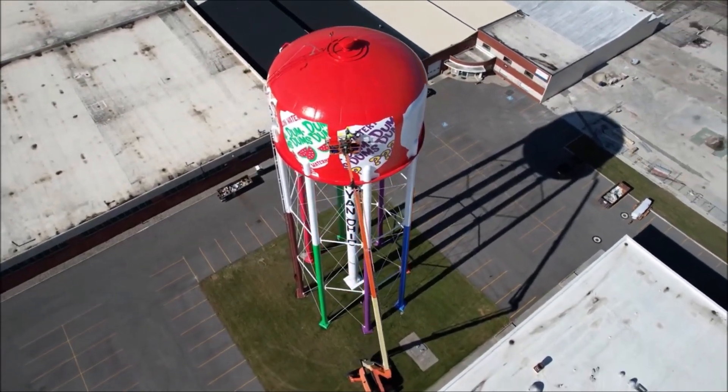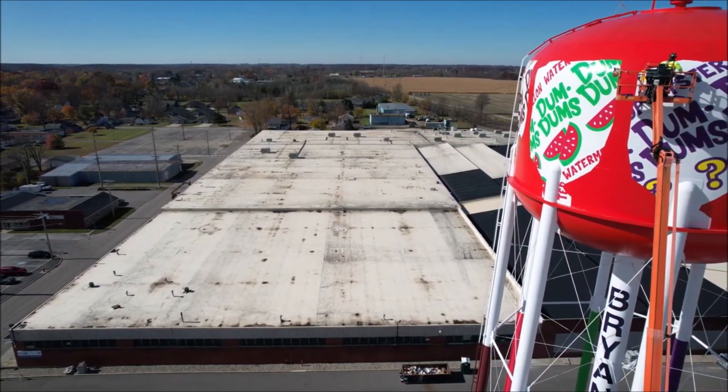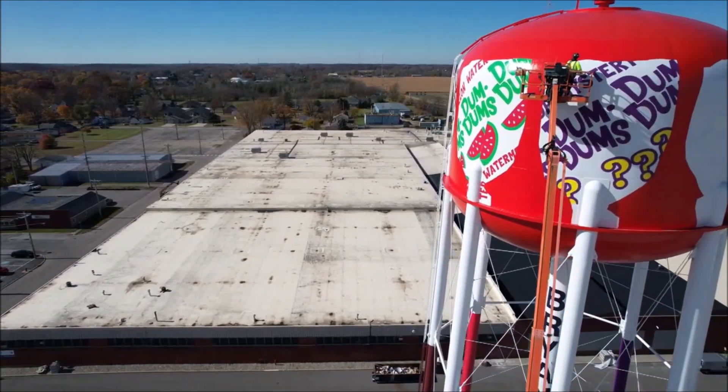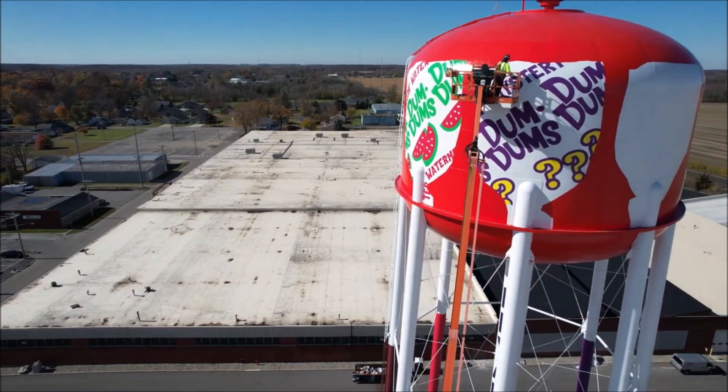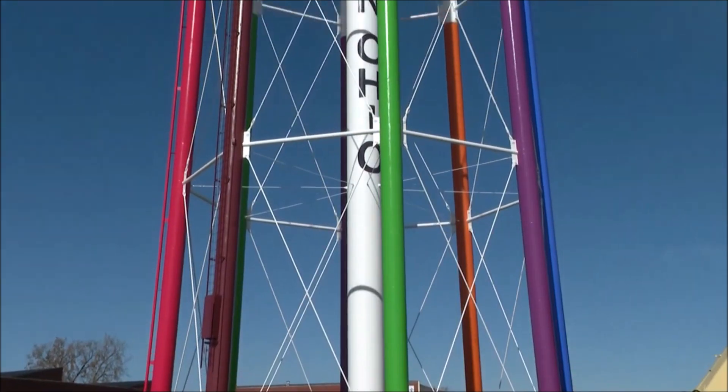It's actually the water that's used here in Bryan. The CEO of the company purchased the property that includes the tower, which is next to the factory — Spangler's signature hard candy. The city still owns the tower.